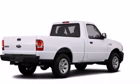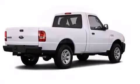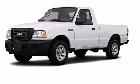Outstanding design defines the 2011 Ford Ranger. This two-door, three-passenger truck leads among competitors in its segment.